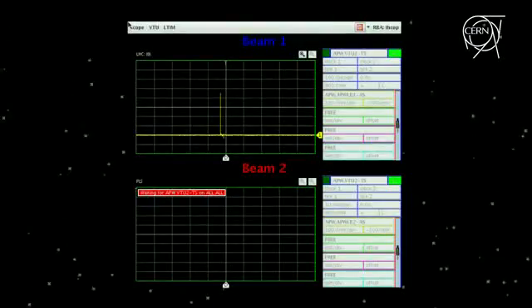Before the day was over, beam 1 completed 10 million fantastic turns in the clockwise direction, and then it was dumped to try the same thing with beam 2.